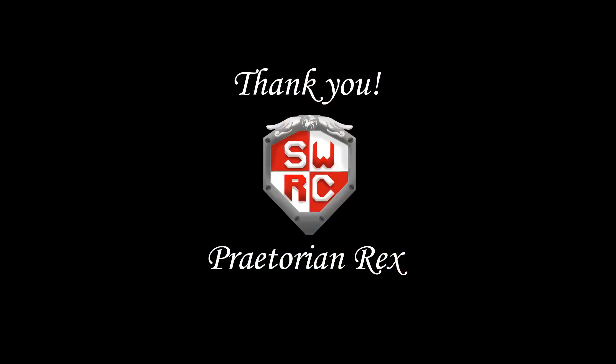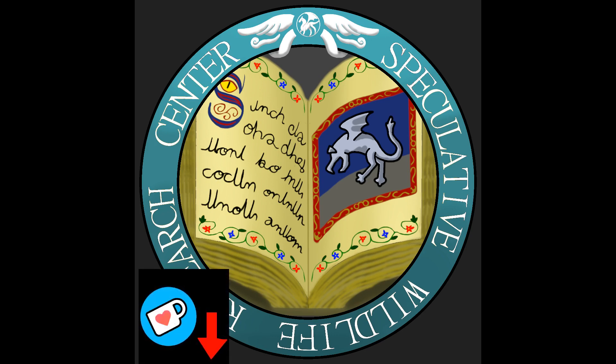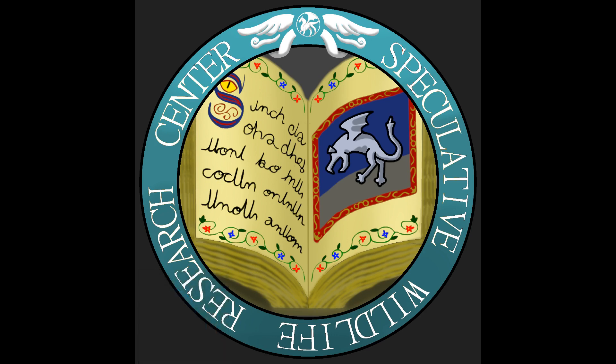Thank you, Praetorian Rex, for suggesting this one in the comments. Remember, all of you, to keep placing your own suggestions in the comments below. Also, if you're enjoying our videos, please consider supporting the channel on Ko-fi, link available in the video's description. And, as always, I will be giving some design and biology notes at the end, so please stay if that is something that interests you.